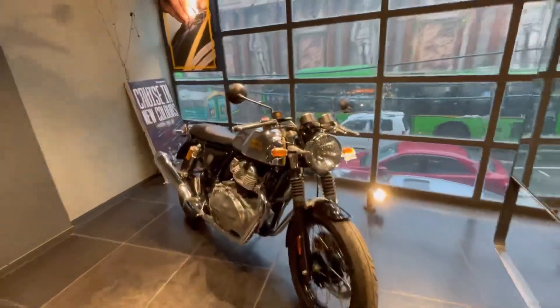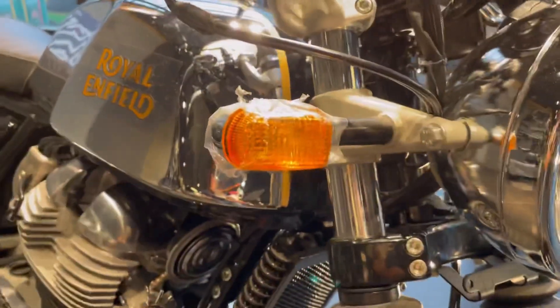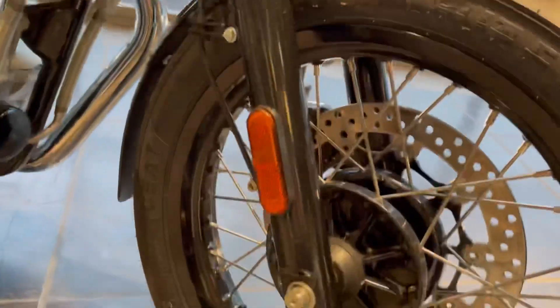If we talk about the front looks, you have LED headlamps. Indicators are placed here. You can see a mudguard in plastic, with reflectors.